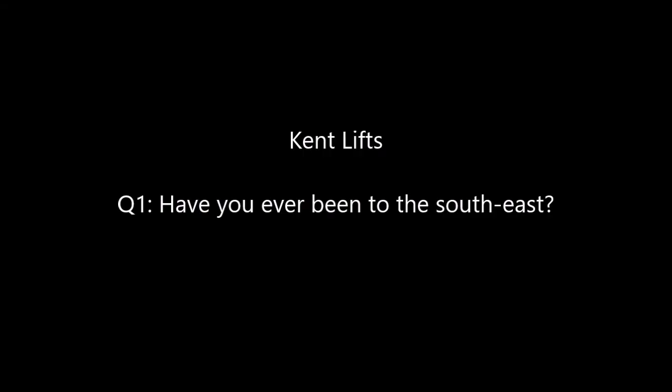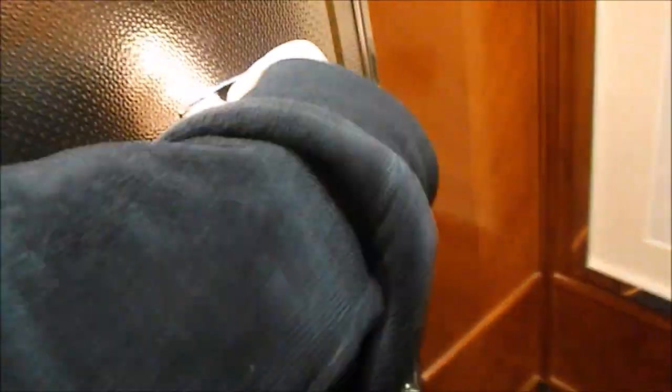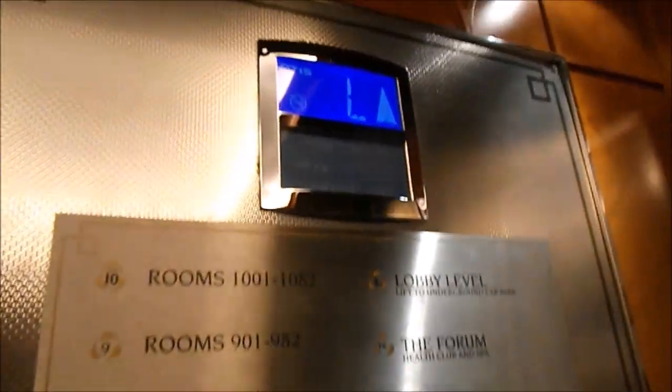Next is Kent Lifts. His first question: have you ever been to the South East? I've been to London but I haven't been to Kent or Essex, but it's somewhere I'd like to go in the future. Next question: what's my favourite 90s lift? My favourite current 90s lift are these Otis 2000 VFs at the Celtic Manor Hotel in Newport. Not only did they have one of the most stunningly beautiful interiors I've seen in a lift, but they also went at a very nice fast 2 metres per second.